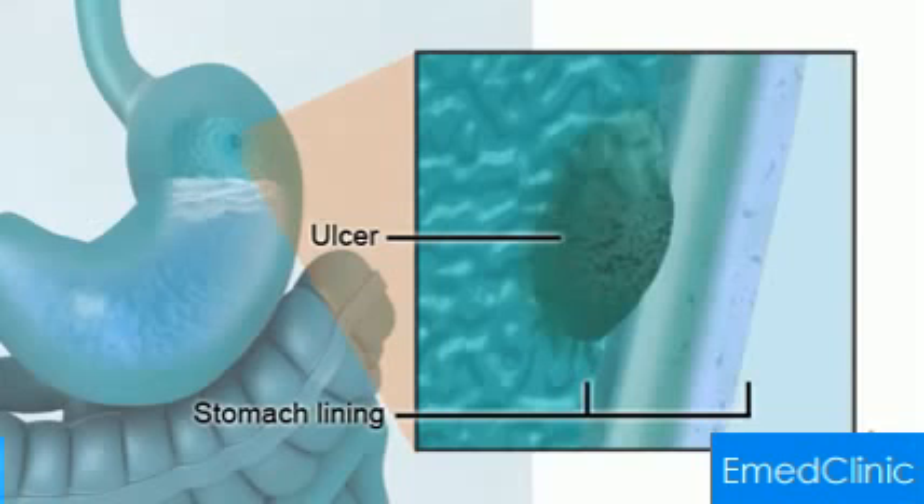Here we show what a peptic ulcer looks like in the stomach. Peptic ulcers are usually about one to two centimetres across. They look like large mouth ulcers.